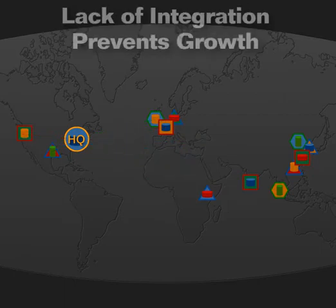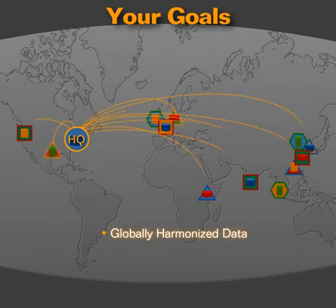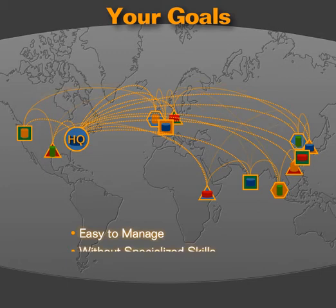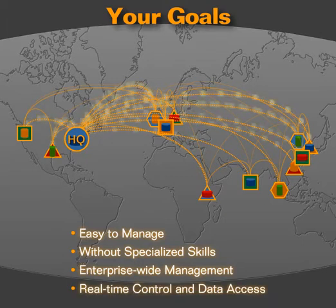A key requirement of any integrated system is that it harmonize all your information across your entire landscape, giving you global visibility and control. This environment has to be affordable, since local subsidiaries often lack their own IT budgets or expertise, and your global budget can only be stretched so far. It has to be easy to manage — routine changes should be implemented by local operators without highly specialized technical skills. The right solution should provide enterprise-wide management across the entire ecosystem, improve control and collaboration, and provide real-time access to all your data at any location.